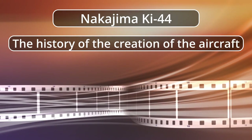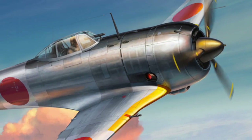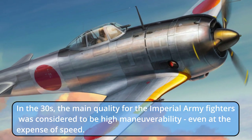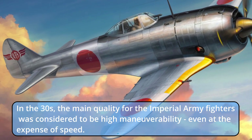The history of the creation of the aircraft. In the 1930s, the main quality for the Imperial Army fighters was considered to be high maneuverability, even at the expense of speed.